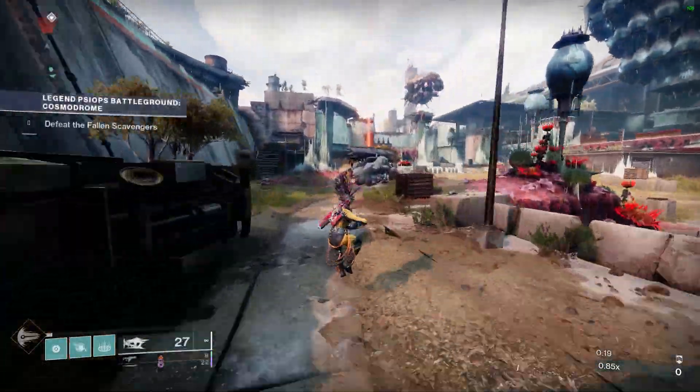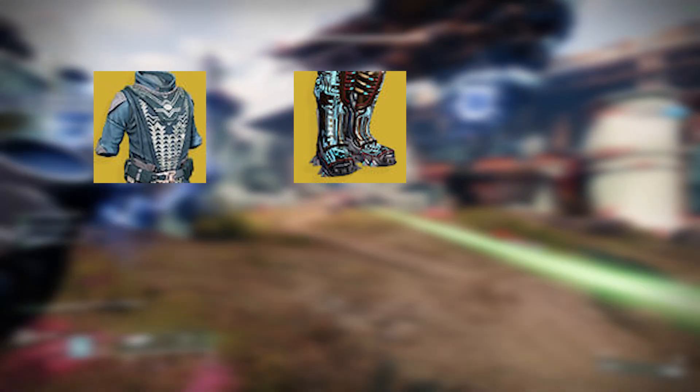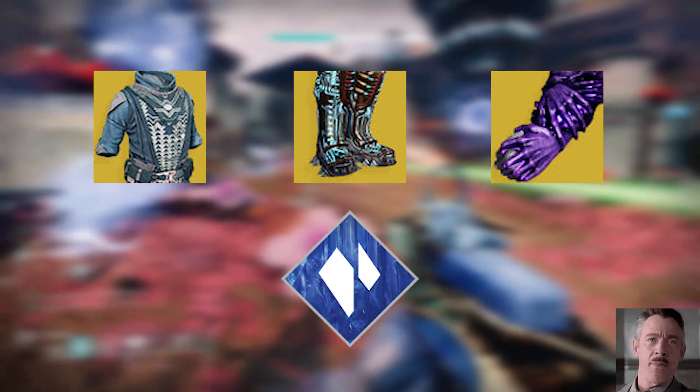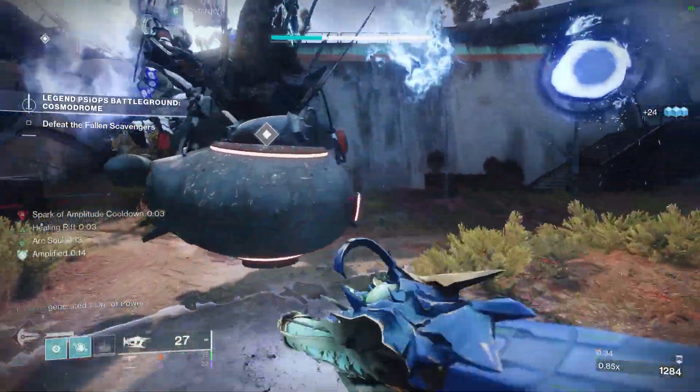The funny thing about Broodweaver is that there isn't really a dedicated exotic you can pair with it to improve your DPS. Well, Void had Starfire, Chaos Reach has Geomags, Void has Controverse, and Stasis is out of the question. Broodweavers can still pull very good DPS, but all they can really cling to is Necrotic Grips or Ophidians — until today.